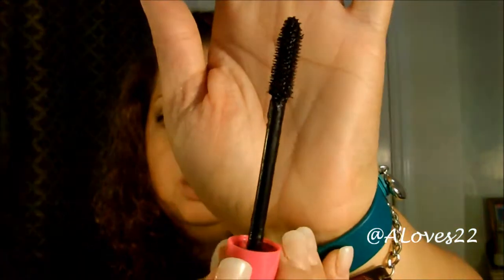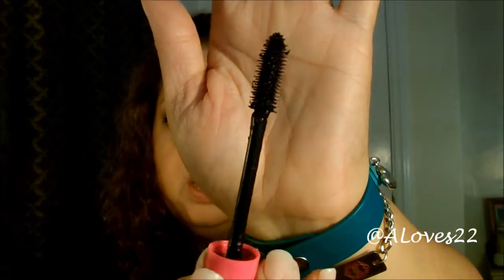Moving on, I have the Jordana Mascara Best Length Extreme — one of their newer mascaras. Let me show you the brush — it's not too big and not too small, it's perfect. I love the formula of this. For the price, I've only paid $2.99.